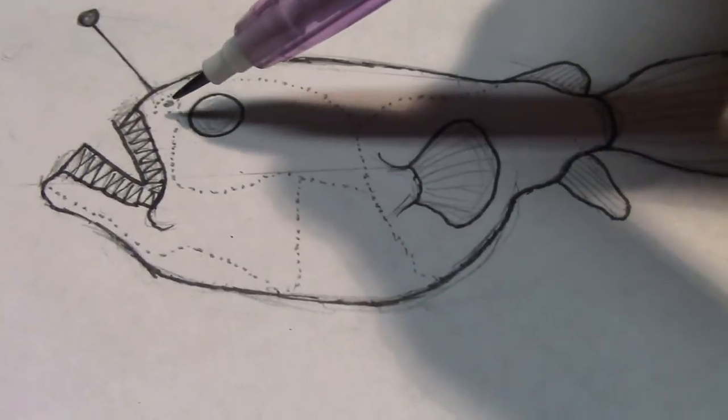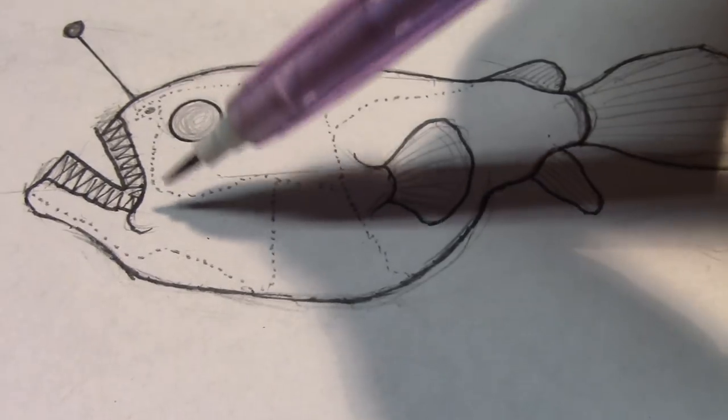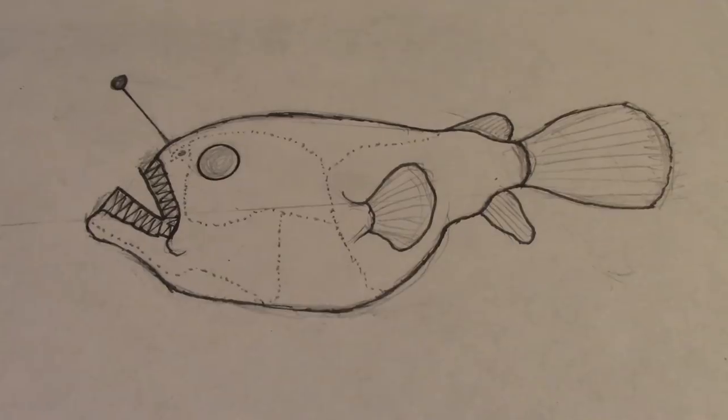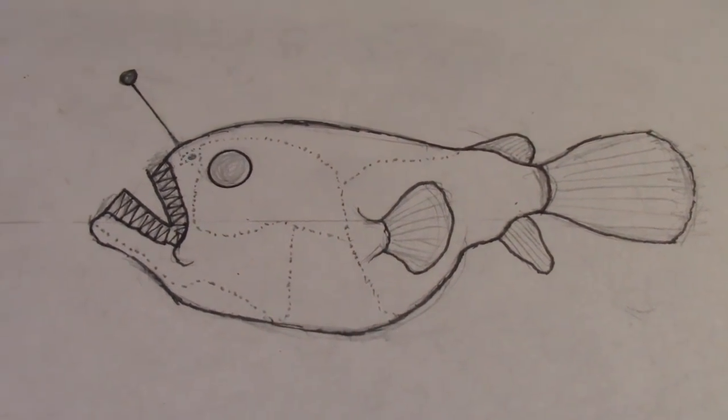What I thought was really weird about these fish — they have like these dot patterns that go all along the body. You can see those dots. It just adds to the creepiness of this fish. I'm going to try to make this look as ugly and scary and weird as possible.